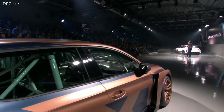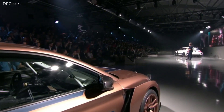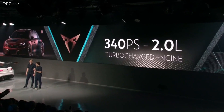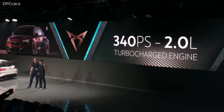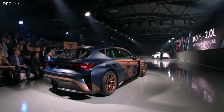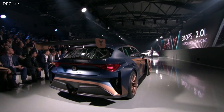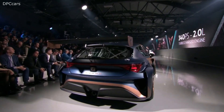About the engine, we have a new 2.0-liter turbo engine with 340 horsepower and 410 Nm torque, giving us very good acceleration through the whole rpm range. All the electronics are developed in-house by our engineers. We have a 260 km/h top speed and acceleration from 0 to 100 in around 4.5 seconds.